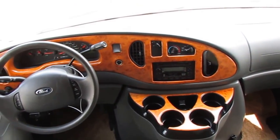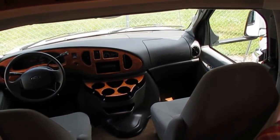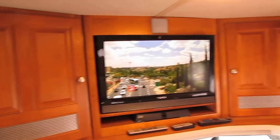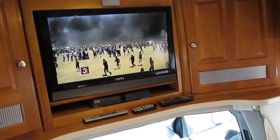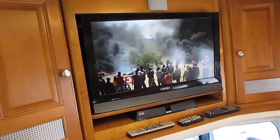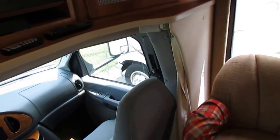We just drove this motorhome about 550 miles up here. It's got the satellite system on the roof — Dish Network receiver. I've got it on the antenna right now because I don't have satellite service, but as you can see, the TV works great. Got a newer Vizio TV, and it's also got one in the bedroom.